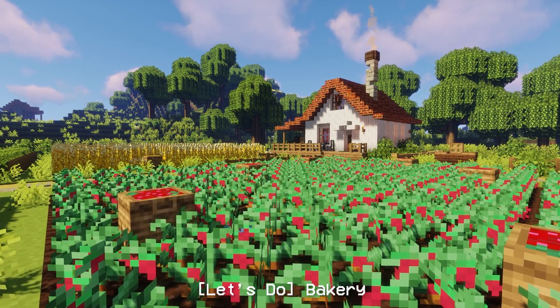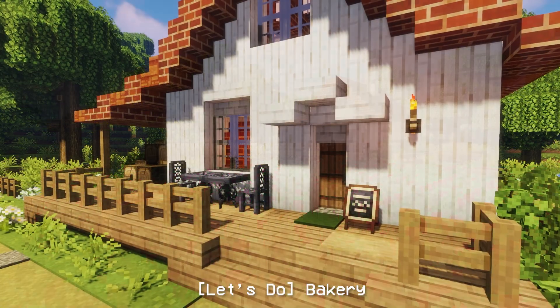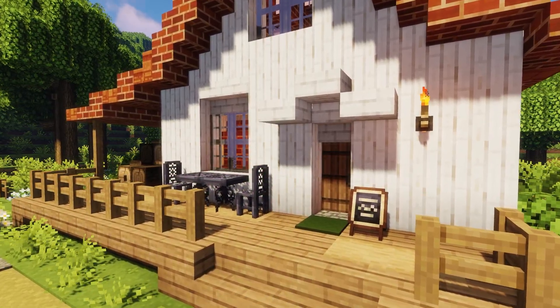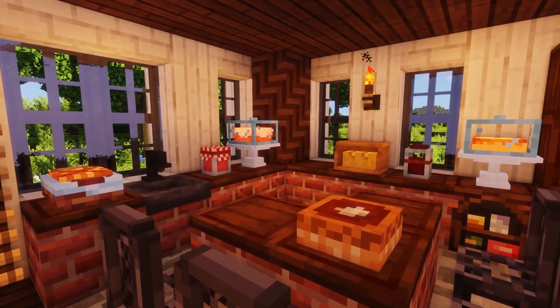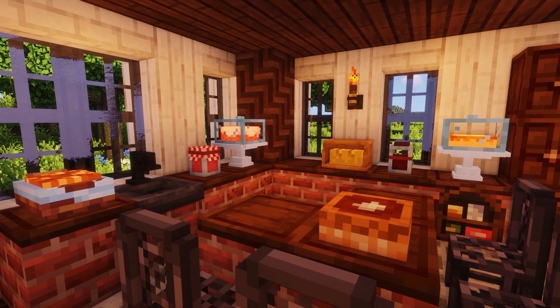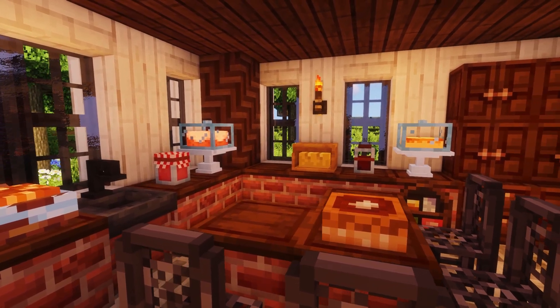Next, we have the Let's Do Bakery mod. With this mod, you can turn your bakery dreams into a reality by creating a delightful bakery with all the new items provided. There are new food items such as bread, cupcakes, cakes, and tarts, as well as new crafting stations for glazing, baking, and caking.